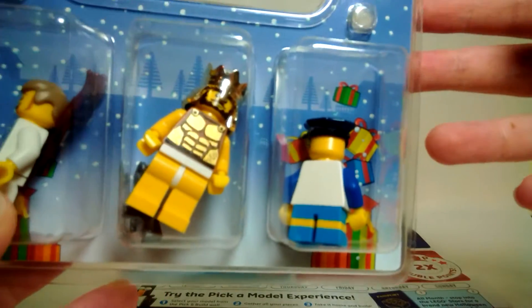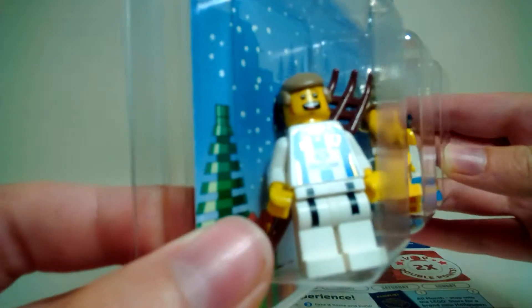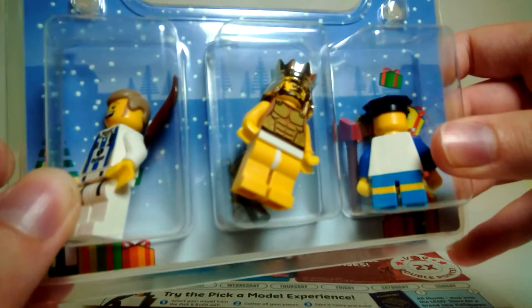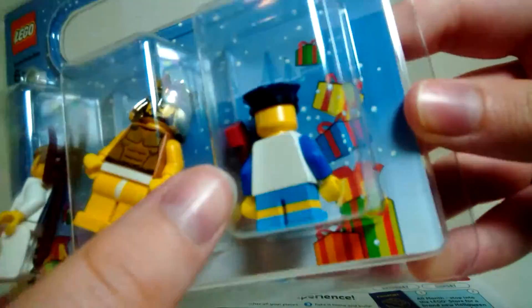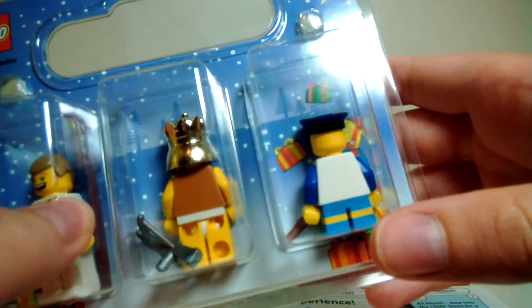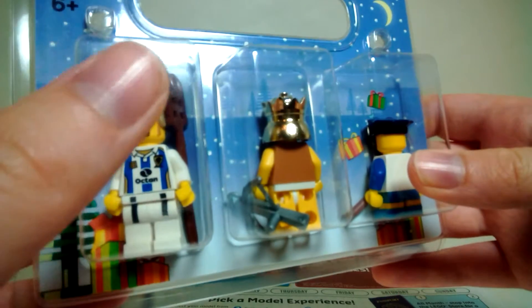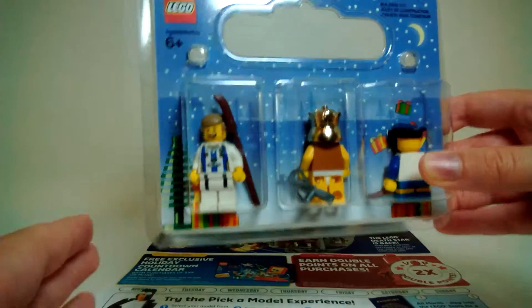The next thing I got is one of those build-your-own minifigure things. There were a lot of cool parts — cool face prints, cool torsos — though the accessories didn't really impress me and there weren't too many hair or helmet pieces. But the torsos, faces, and legs were really cool. This guy here has Simpsons legs, a New York torso, glasses, a beard, and a police hat. I mainly got this for the pieces.